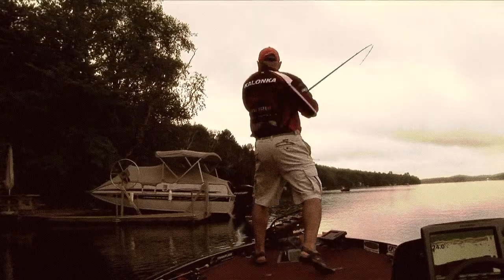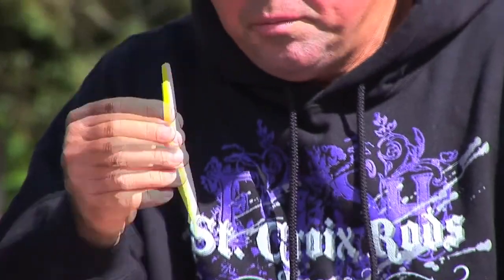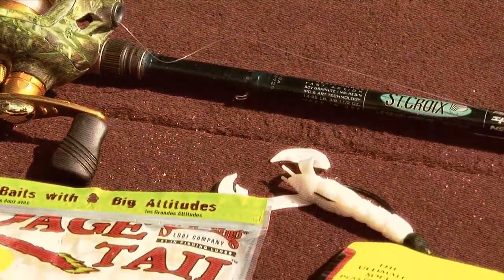Fish don't have hands like you and I — they can't come up and touch a bait. They might rub against it with the lateral line, but nine times out of ten they'll come over, investigate, and eat it. Now whether I'm using little striking stick worms, tubes, or craws, it doesn't matter. All you want to do is get their attention.